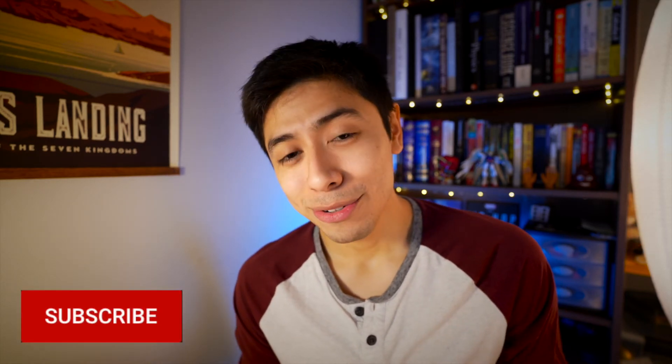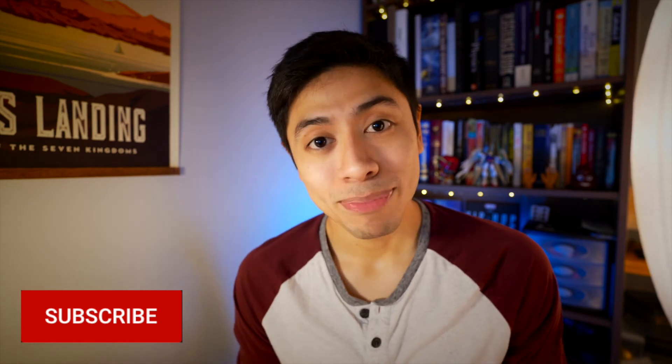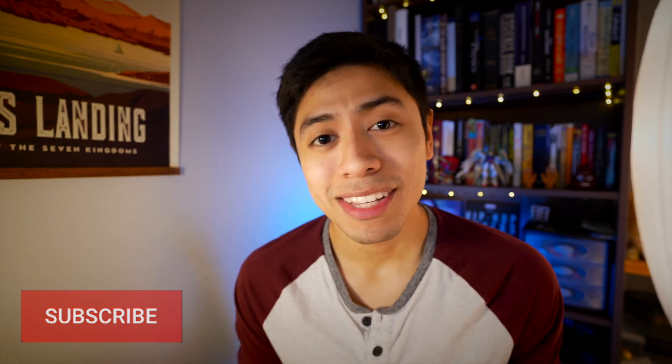To wrap everything up, thank you for making it this far — I appreciate it. I just passed the 100 subscriber mark and I'm really excited; I couldn't have done it without you. If you haven't subscribed yet, please consider doing so and maybe liking the video. If you have any questions or comments, leave them down below — I get my ideas from you guys. Thanks, and I'll see you on the next one!